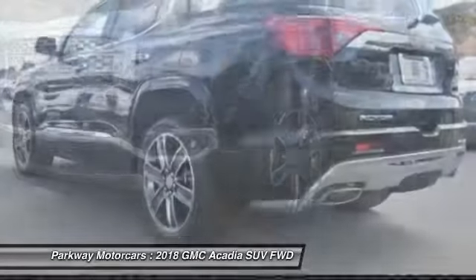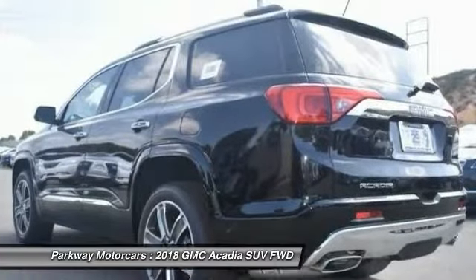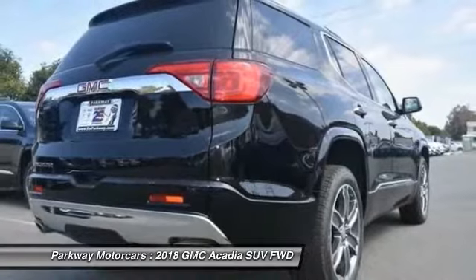Heated rear seats, alloy wheels, four-wheel disc brakes, eight speakers. Your new ride is just a phone call away.